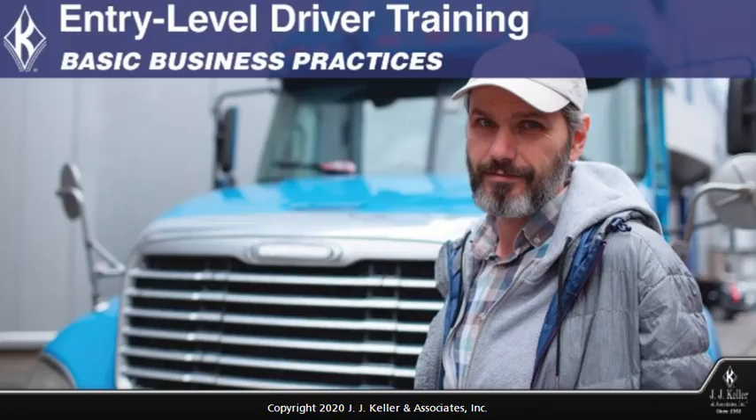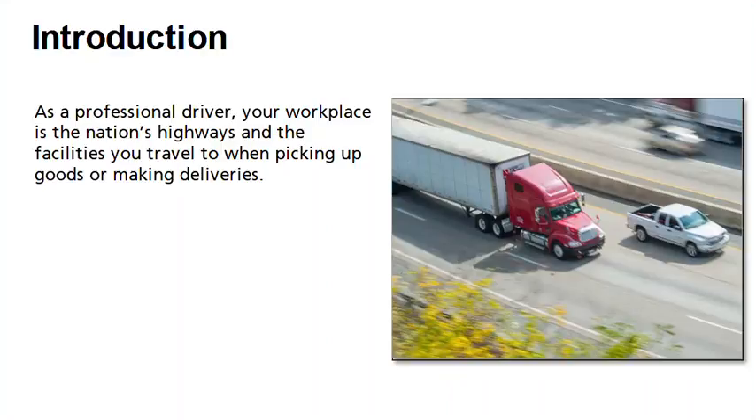Welcome to Entry-Level Driver Training: Basic Business Practices. As a professional driver, your workplace is the nation's highways and the facilities you travel to when picking up goods or making deliveries. In this course, we will touch on some basic business practices including cost and fuel management, the importance of maintaining a professional image, and the hiring process. Whether you are an owner-operator or a company driver, these concepts can affect your income and success.